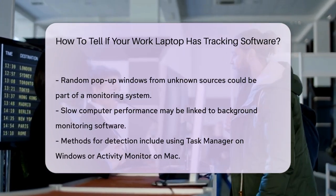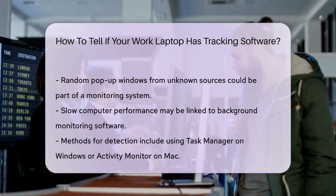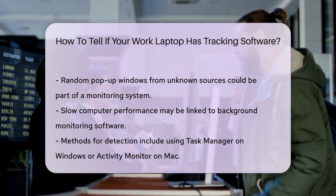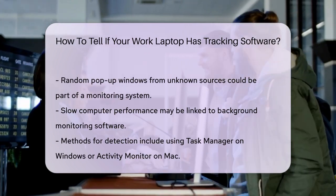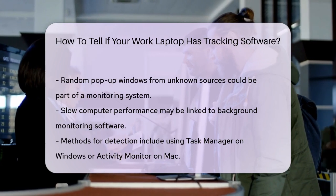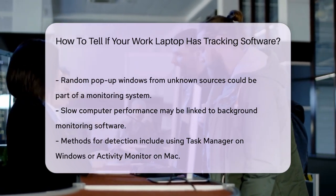To detect these monitoring tools more actively, you can use the Task Manager. On Windows, press Ctrl-Alt-Del to open Task Manager, and on Mac, use Command-Space to open Activity Monitor. Look for any suspicious apps in the Processes or Services tabs and research them online to see what they do.